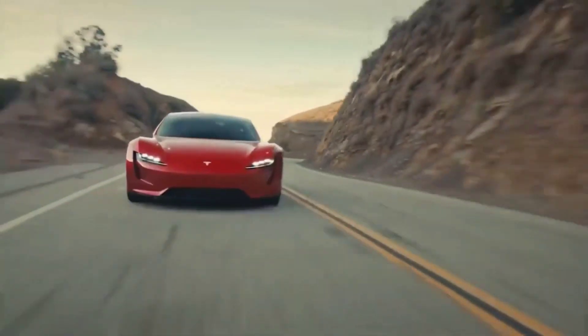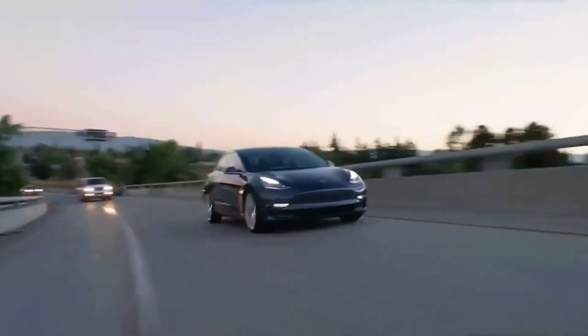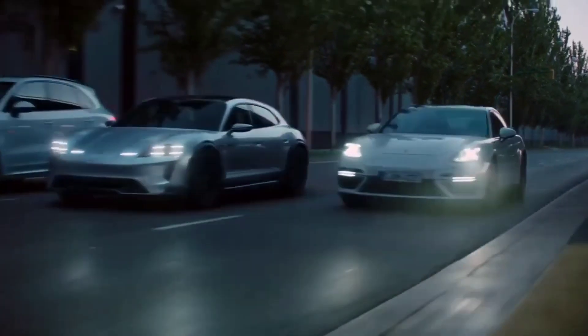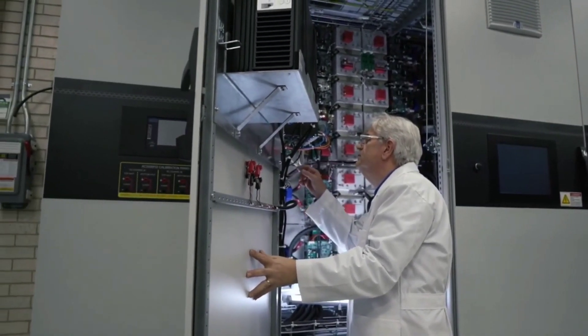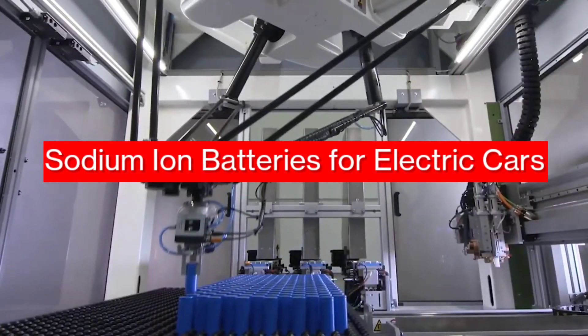What do you think is the most expensive component of an electric car right now? If you believe it's the futuristic tech that brings up the price of an electric car, you're wrong. The most expensive component of EVs today is the battery, but that's all set to change. In this video, we take a look at the new sodium-ion battery for electric cars.